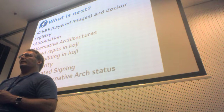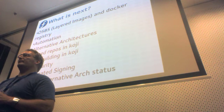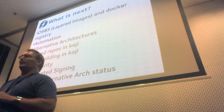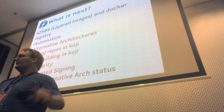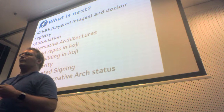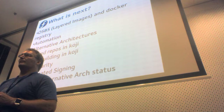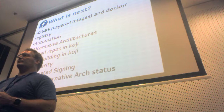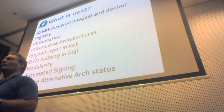We're going to be working really heavily on automation. We want to get Release Engineering to a point where we're only dealing with exceptions — when a compose request comes in, QA clicks a button, the compose happens automatically, and the only time anyone in Release Engineering needs to step in is if it blows up. Automation is a big part of our future, as are alternative architectures.